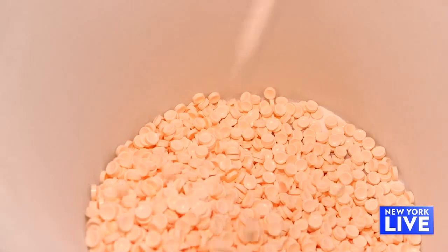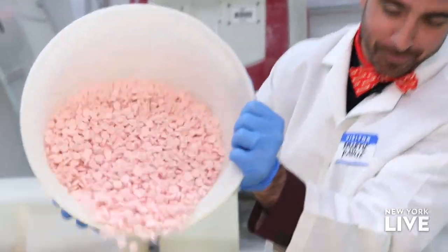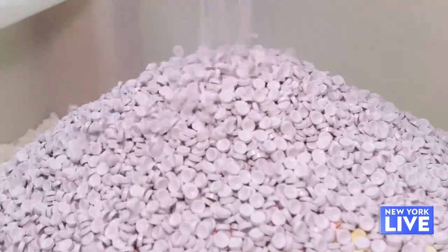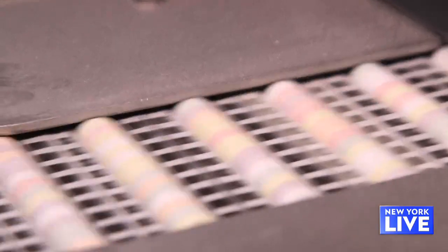So here we are in the tablet room. This is where we compress our Smarties candy tablets. Then we take the tablets and pour them into these large bins, which actually contain around a thousand pounds of candy. This is part of the process of mixing up the candy tablets, so in every Smarties candy roll you don't know what colors and flavors you're going to get.